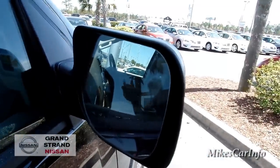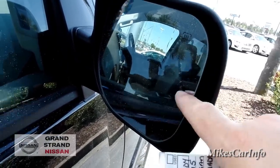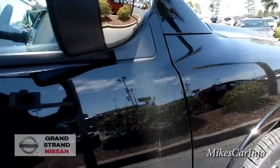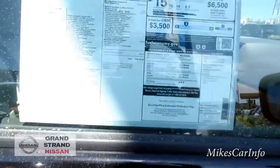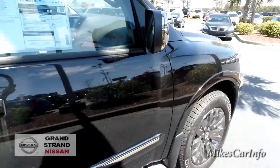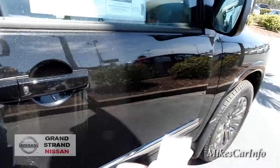It's got heated side mirrors with a marker for your turn signal — a little LED arrow there — and it has these lights underneath here. On the window sticker they call them puddle lights, so I guess when you open up the door or approach and unlock the car, they illuminate to make sure you're not stepping in puddles. This one also has the Intelligent Key.